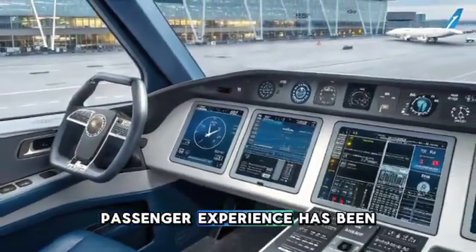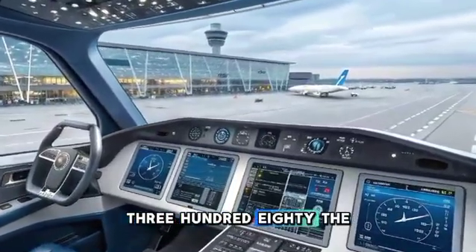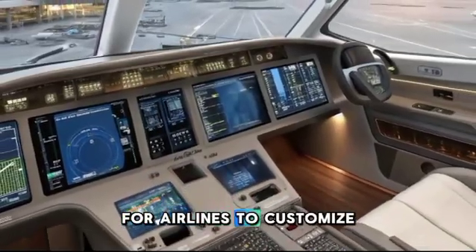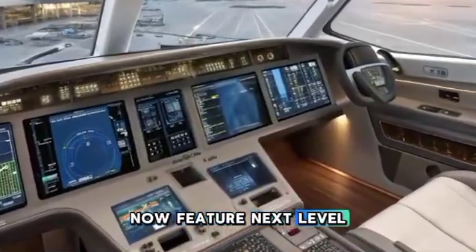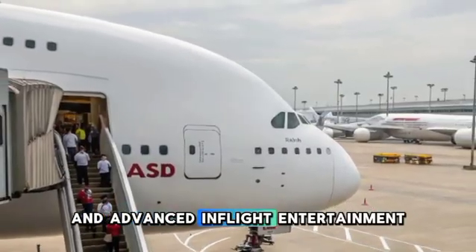Passenger experience has been a major focus of Airbus in this version of the A380. The cabin has been restructured to accommodate new seating configurations, providing more flexibility for airlines to customize layouts according to their needs. Business and first-class sections now feature next-level luxury with private suites, lie-flat beds, and advanced in-flight entertainment systems.